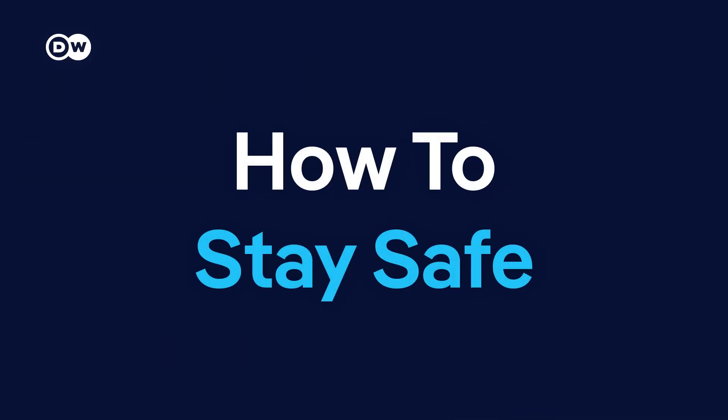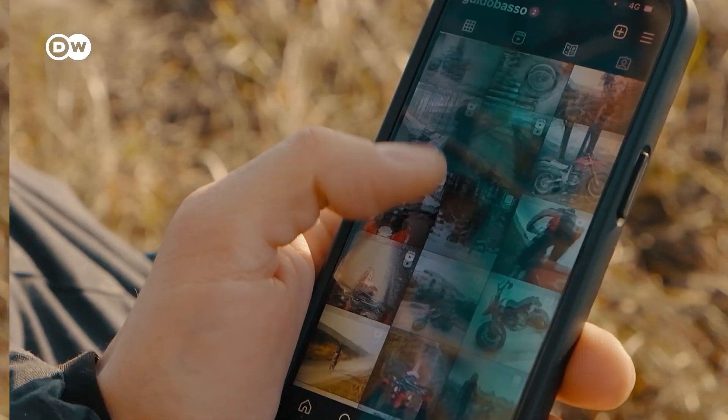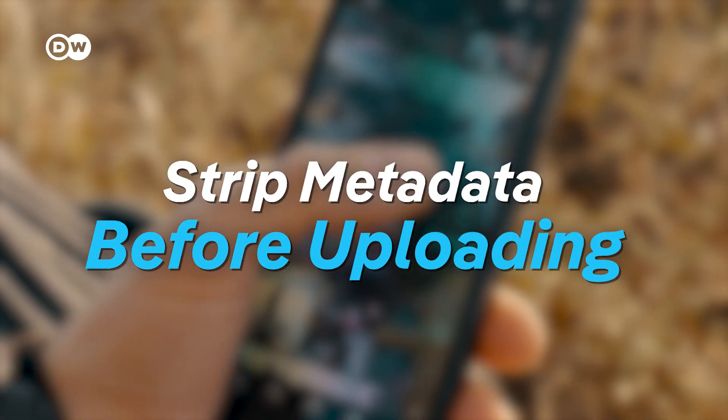Here are some tips to stay safe with Nanobanana and on social media in general. Don't share images of children, your home, or ID cards — if misused, they can lead to identity theft or worse. Photos often contain location tags, device info, and timestamps, so removing metadata helps protect your privacy.